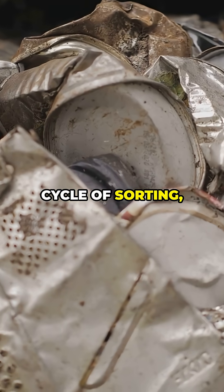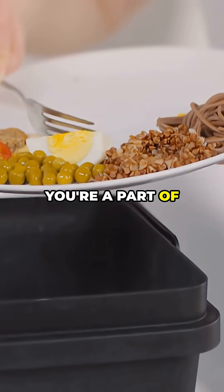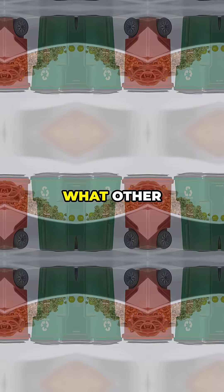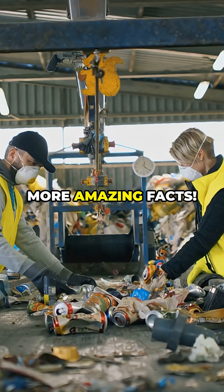It's an amazing cycle of sorting, cleaning, and remaking. So every time you recycle, you're a part of this incredible process. What other everyday processes intrigue you? Tell us in the comments and subscribe for more amazing facts.